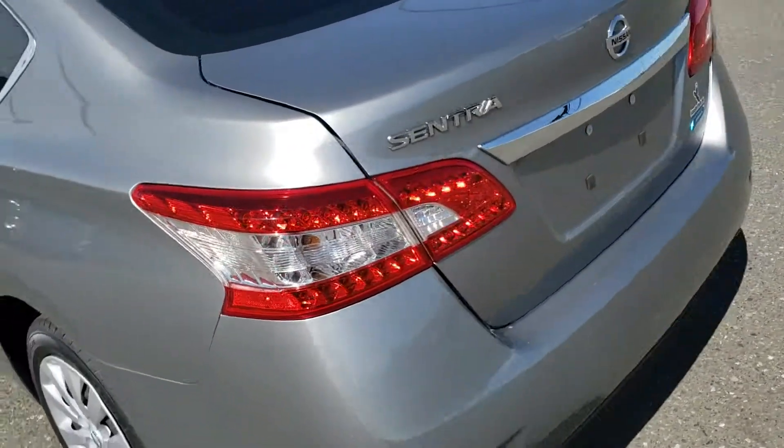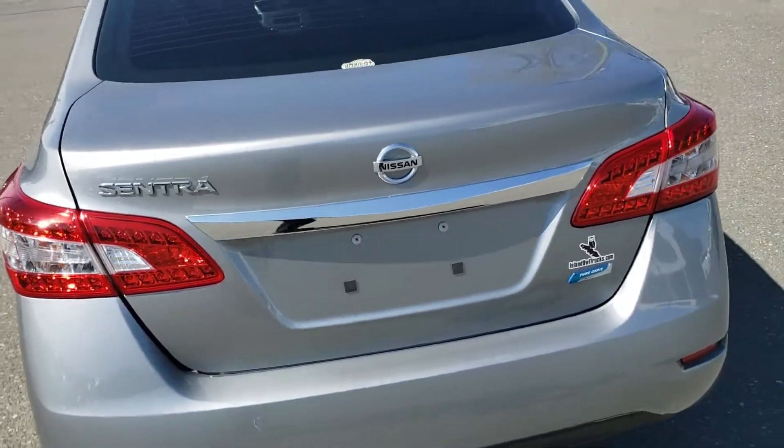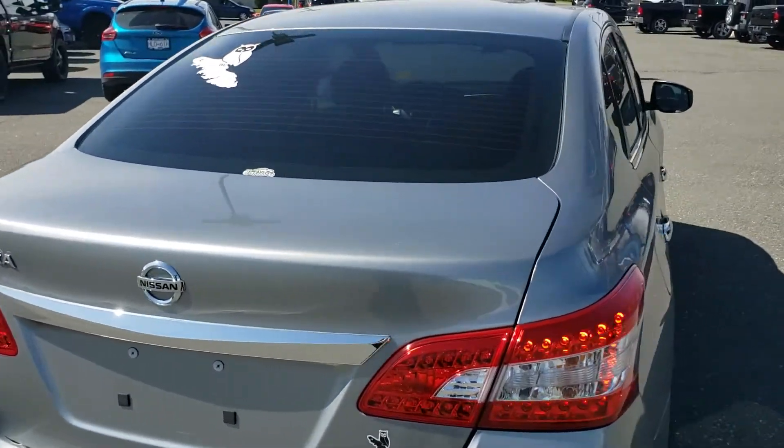On the back, you've got a nice wraparound tail lights and fresh tint courtesy of Tintworks.